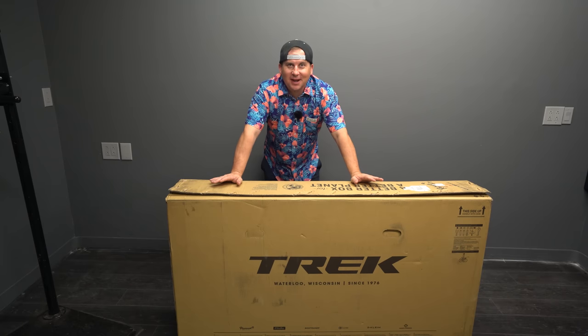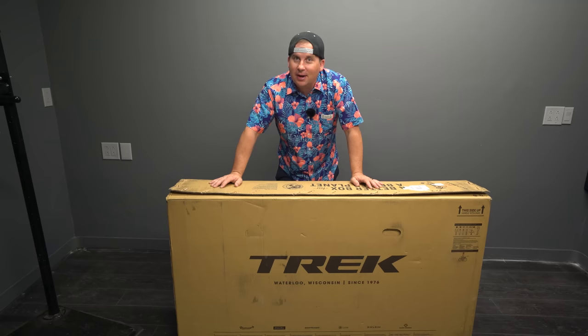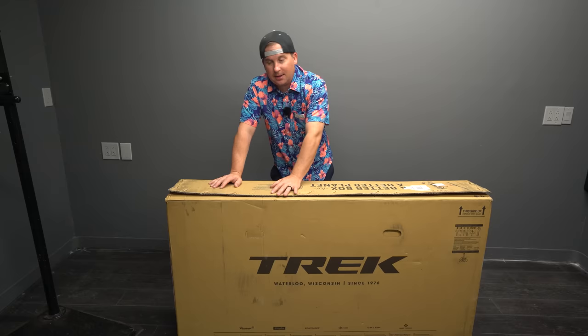Today we're taking a first look at the 2022 Trek Roscoe 9. It's been an exciting year for hardtails, and the brand new Trek Roscoe is one of the reasons why. If you haven't seen my first initial thoughts when this bike was announced, go check that out — it'll help you make sense of a lot of this.